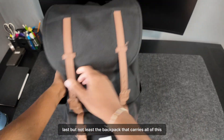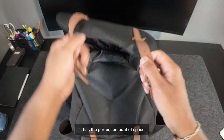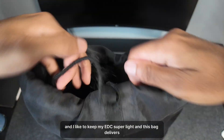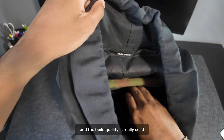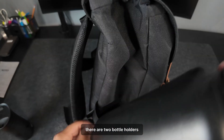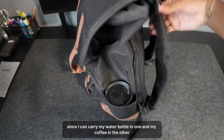Last but not least, the backpack that carries all of this — the Herschel Little America. It has the perfect amount of space since I don't carry too many things and I like to keep my EDC super light, and this bag delivers. It comes with a dedicated laptop pouch and the build quality is really solid. I also just like the aesthetic. There are two bottle holders, which is perfect since I can carry my water bottle in one and my coffee in the other.